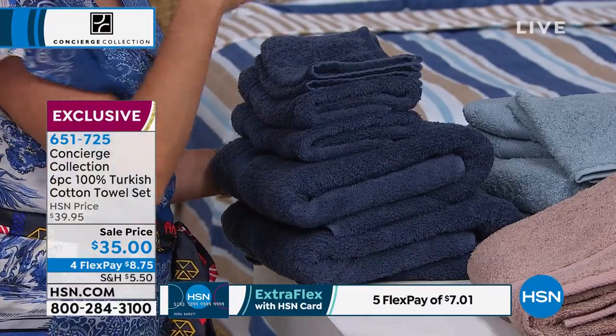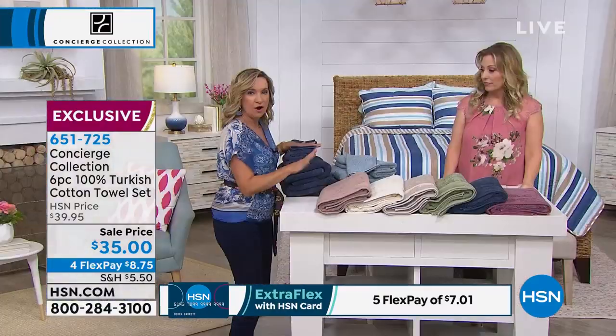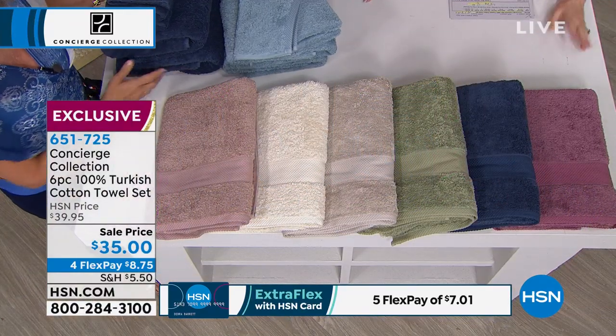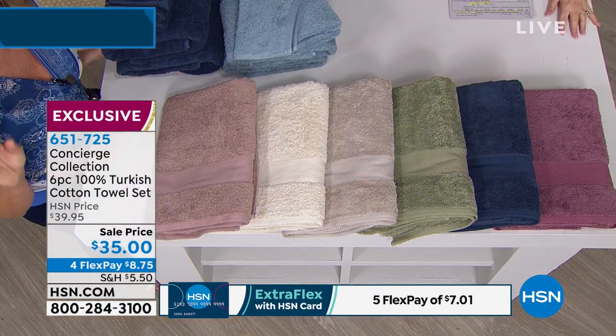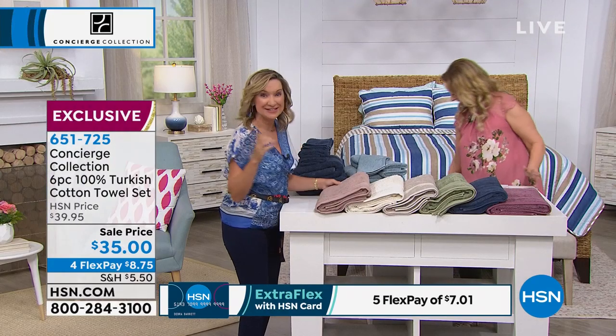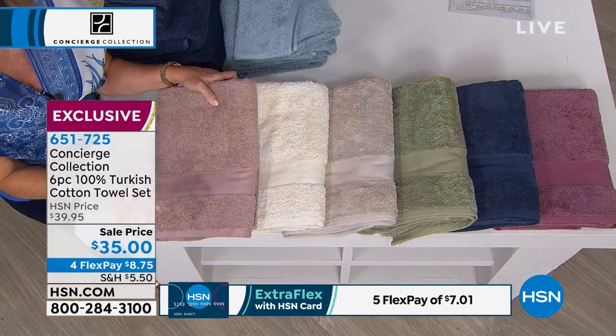Bloom. And so after one washing, it just continues to do that. And by the way, this stack is $35. It's unbelievable — you can spend $25 for one Turkish cotton bath towel. I've seen it. It is a steal.